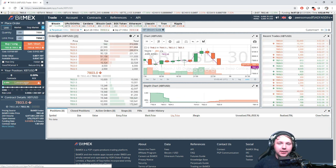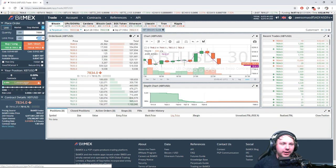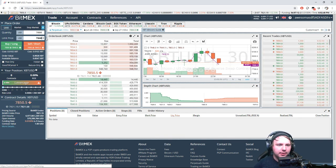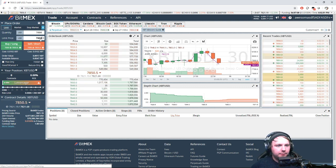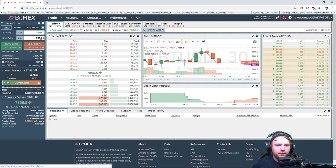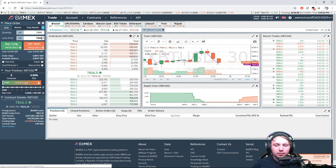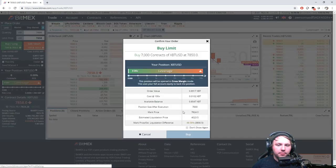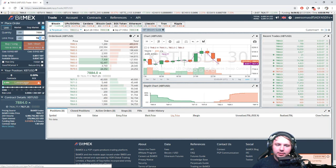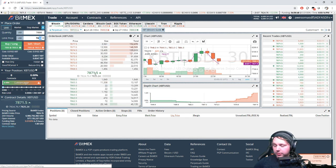I've had too many bad experiences with chasing wicks. What I would do right about now is try to open a long at $8,040-$8,050. See — there's that price rise, just as I said. BitMEX won't even place my orders right now.